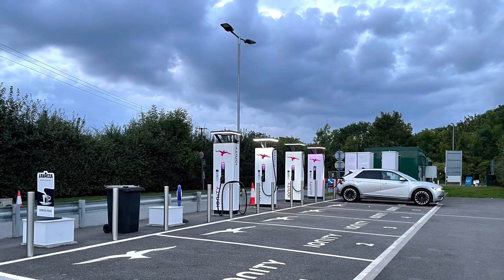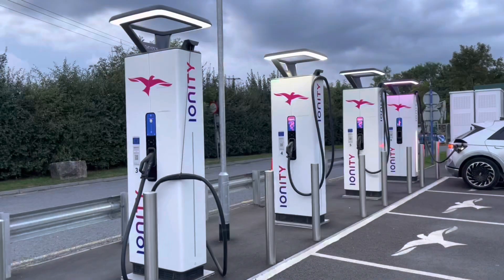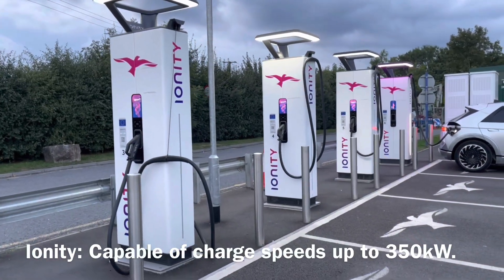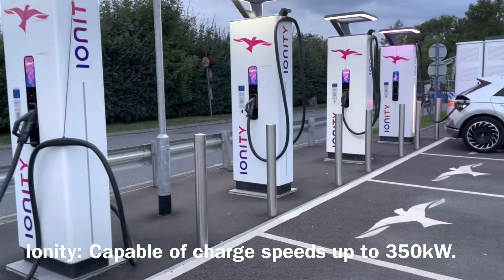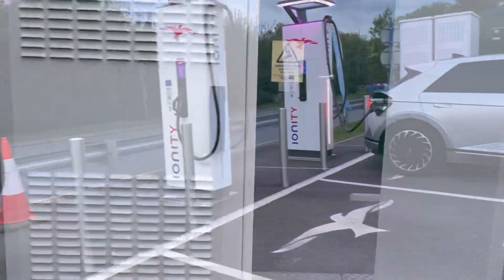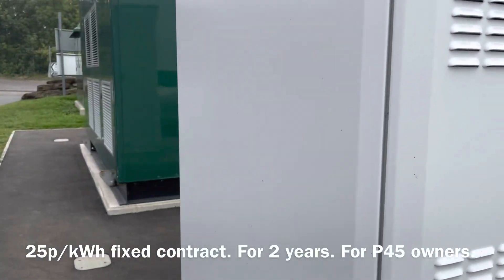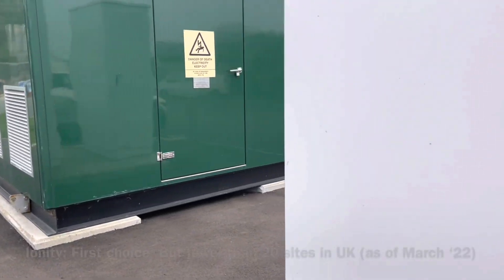Hello and welcome back to MarkyMark Reviews. This is part 7 of my UK Hyundai IONIQ 5 owners review, and this is a disappointing follow-up regarding rapid charging on ultra-fast chargers such as the Ionity chargers, which I exclusively use because we have a decent cheap contract with Hyundai.